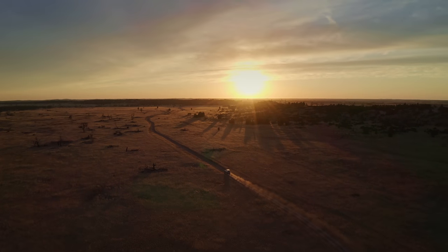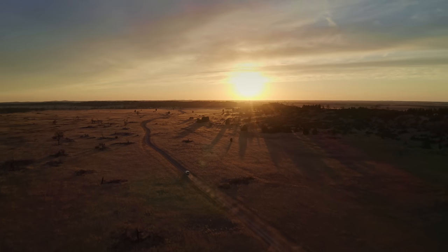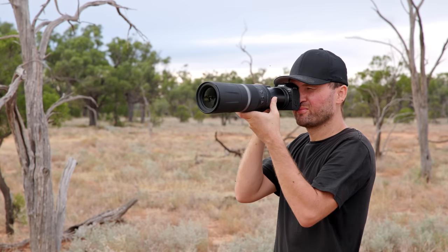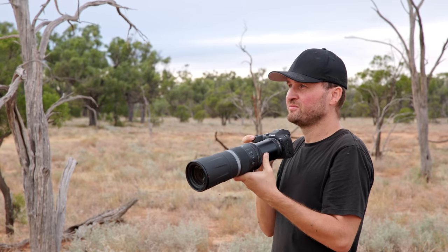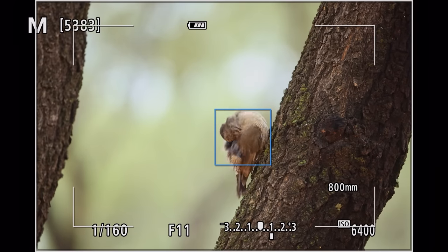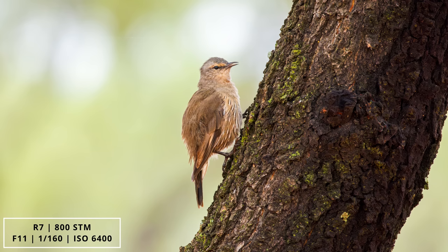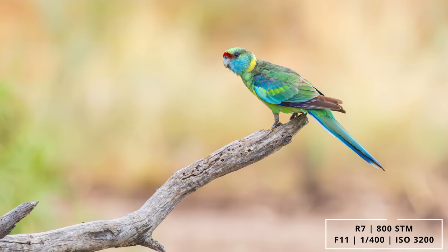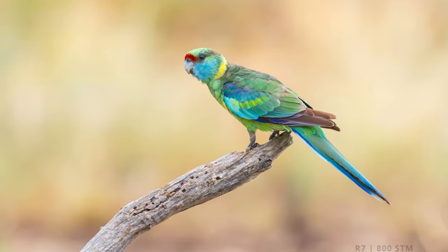The 100-400mm lens on the R7 turns into an effective focal length of 160-640mm. The first trip I made with these two lenses was into the Outback in Queensland — a scouting trip where I really enjoyed having that 800mm lens on the R7 just lying next to me in the car. Whenever we went for a walk to look at a new location, I could just grab it and quickly take some shots. If I'd had a big 600mm lens, I would have likely left it in the car and missed some nice photos — so being able to just grab this lightweight combo with a lot of focal length was fantastic.